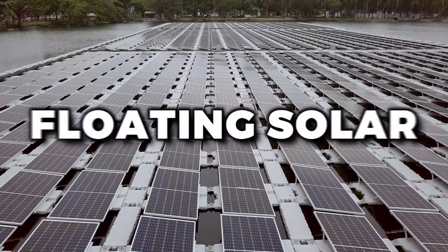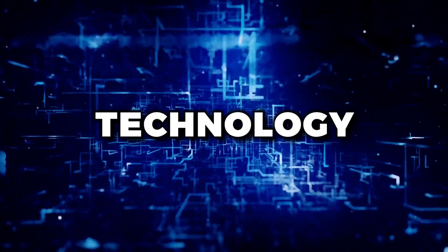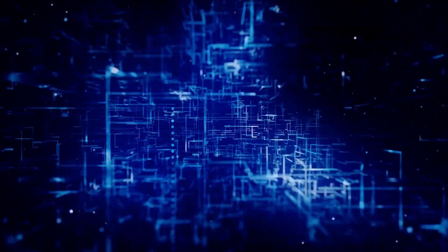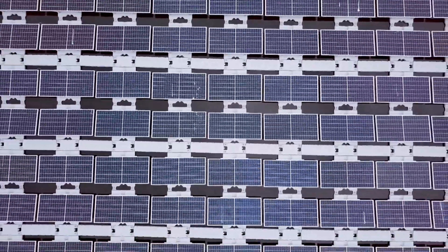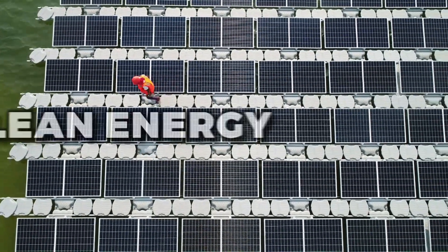Welcome to the wonderful world of floating solar. If you're new to this technology, don't worry, you're not alone. Floating solar may sound like something out of a sci-fi novel, but it's actually a real and increasingly popular way to generate clean energy.